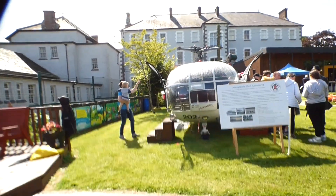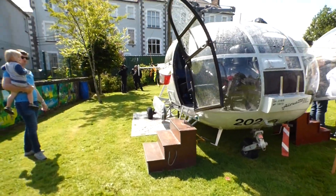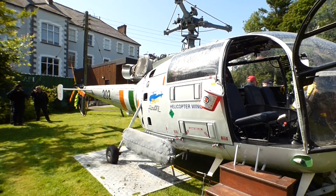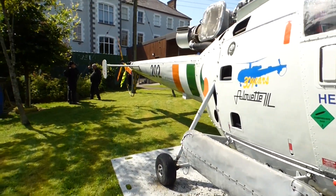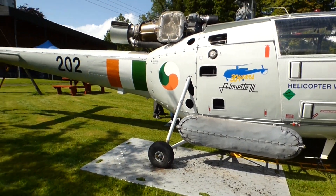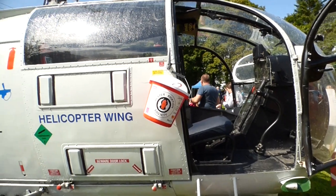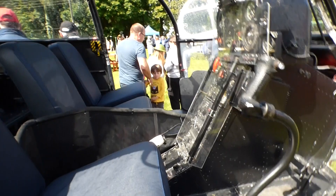Over here we have an Alouette helicopter which I would have actually trained on - not this exact aircraft. I think it was the late 90s, early 2000s when these came out of service. This one actually crashed in a lake - that's how it managed to survive and was taken out and salvaged. These were also used by the Rhodesians if I remember correctly. You can sit in this one, it's quite cool.